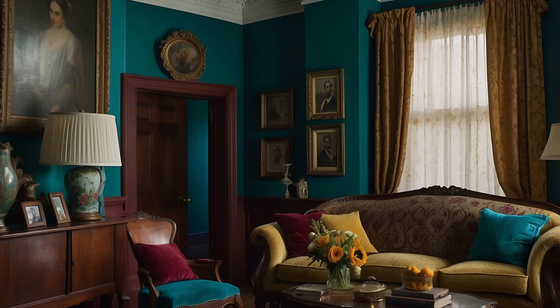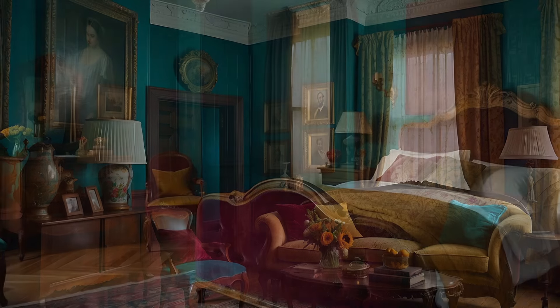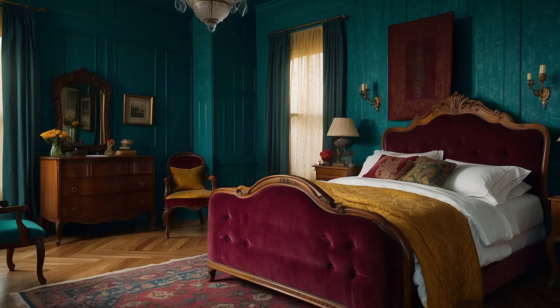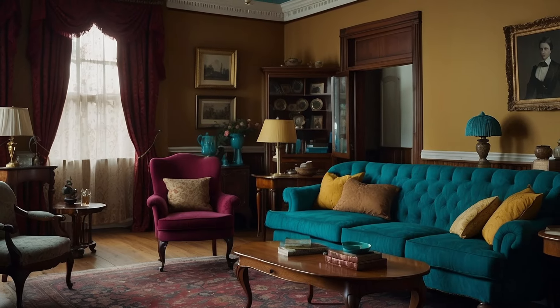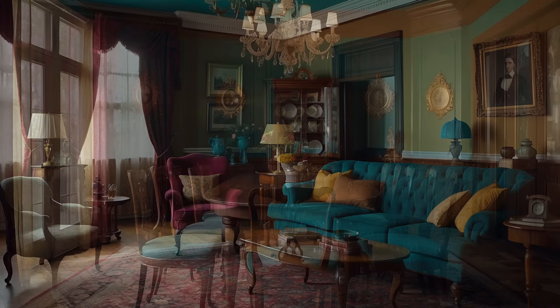The color scheme of teal, maroon, and mustard presents a unique blend of modern vibrancy with traditional Victorian sophistication. This triadic palette offers a fresh perspective on the classic aesthetic, interweaving the richness of history with the brightness of contemporary life. Through the combination of these three distinct hues, one can achieve a decor that resonates with the opulent past while embracing the dynamic present, crafting spaces that are both timeless and timely.